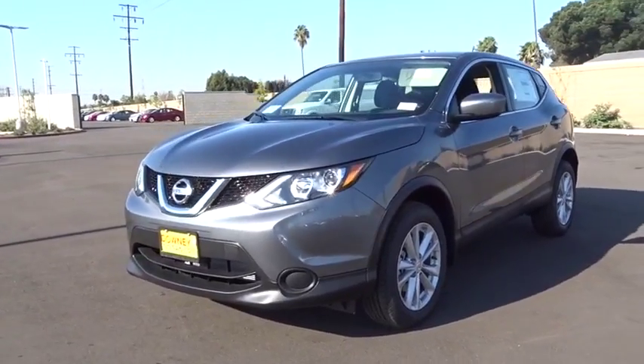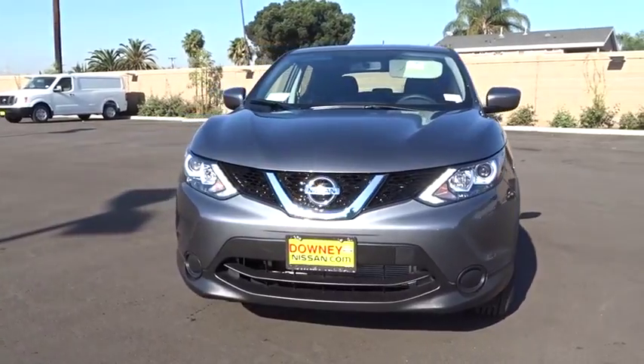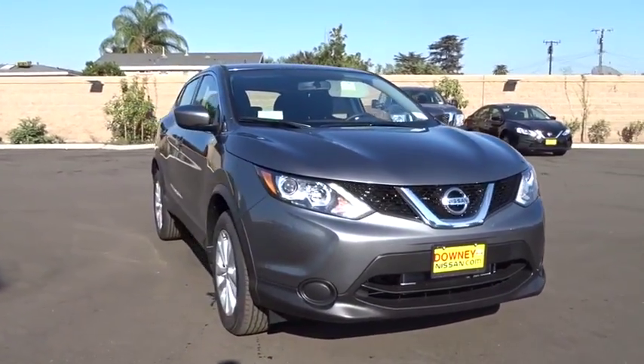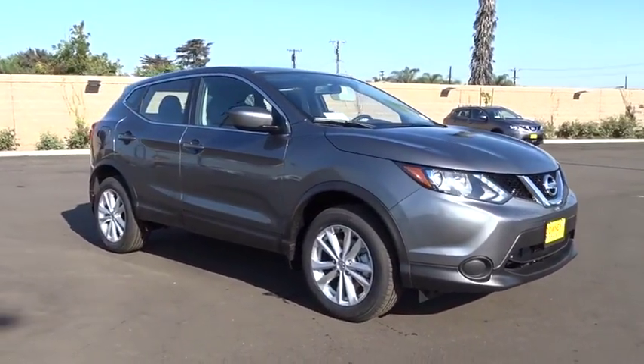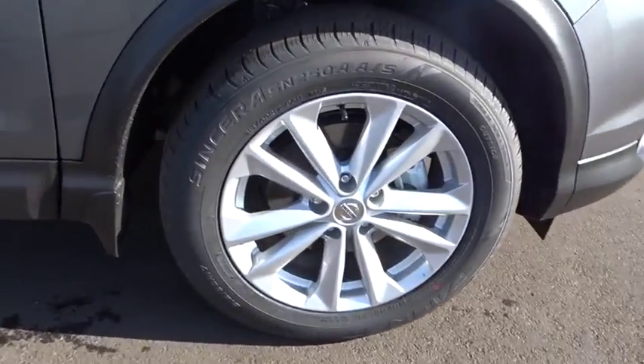The 2017 Nissan Rogue Sport is a subcompact SUV that provides all the functionality. A smooth ride, lots of cargo room, and a roomy back seat — a recipe for a pleasant traveling experience. Here are some of this vehicle's great options.